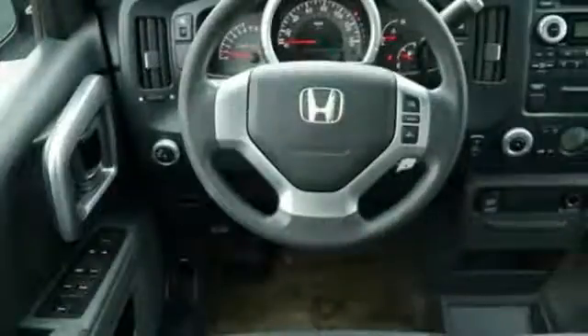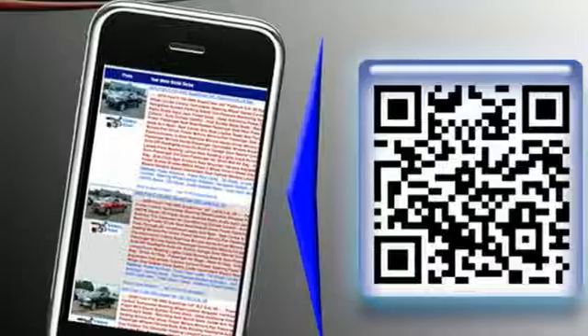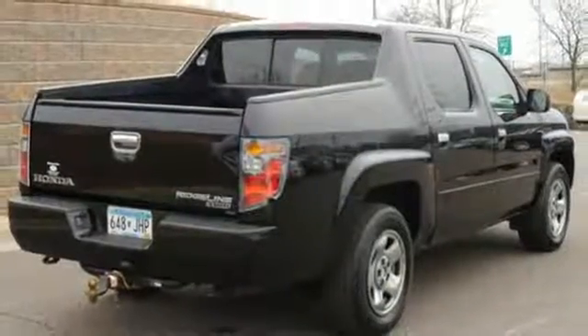It provides comfortable, quiet and easy driving with just the right amount of resistance. With the strength and utility of a truck and the ride of a car, it's the best of both worlds. Take it for a test drive today.